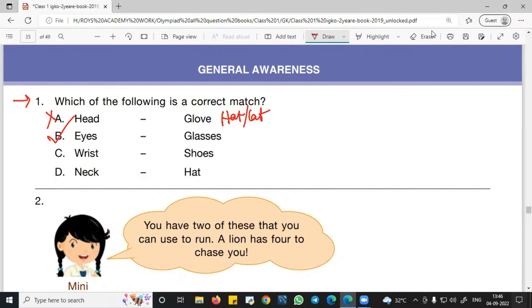Next, wrist – we do not wear shoes on the wrist; on the wrist we wear watches. So option C is the wrong statement and is not the correct answer. In option D, neck – we do not wear a hat on the neck; on the neck we wear a necklace or other kinds of ornaments. So D is also not the correct match.